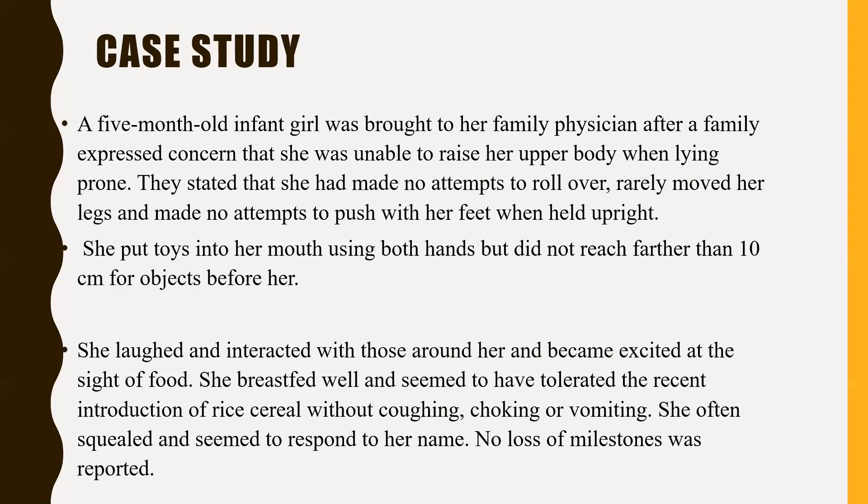We'll start with this case study. We have a five-month-old infant girl who was brought to her family physician after the family expressed concern that she was unable to raise her upper body when lying prone. They stated she had made no attempt to roll over, rarely moves her legs, and made no attempts to push her feet when held upright. So with this, we can say there is some suspicion of hypotonia.